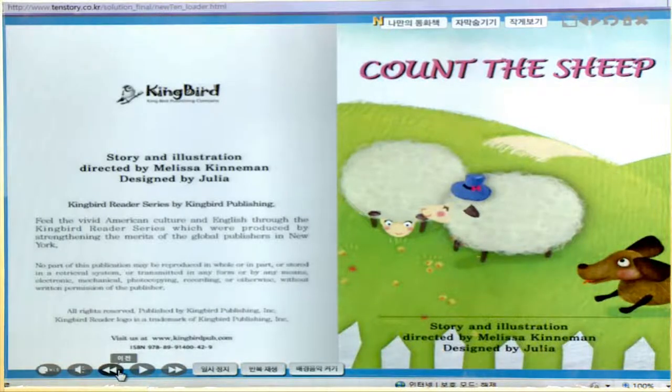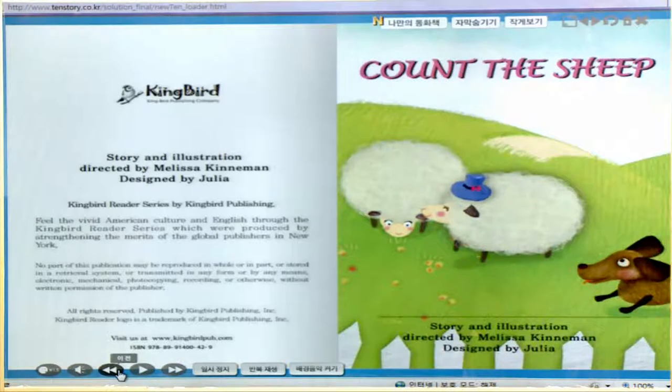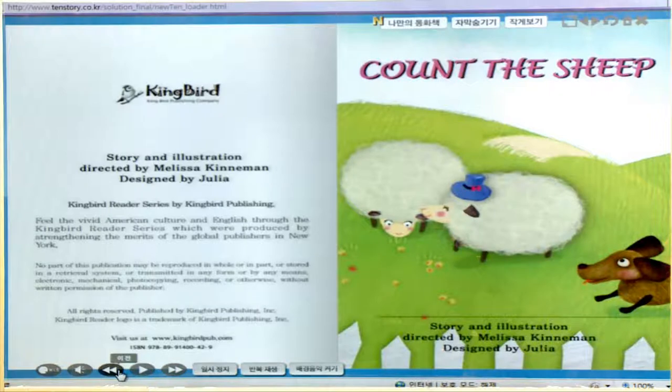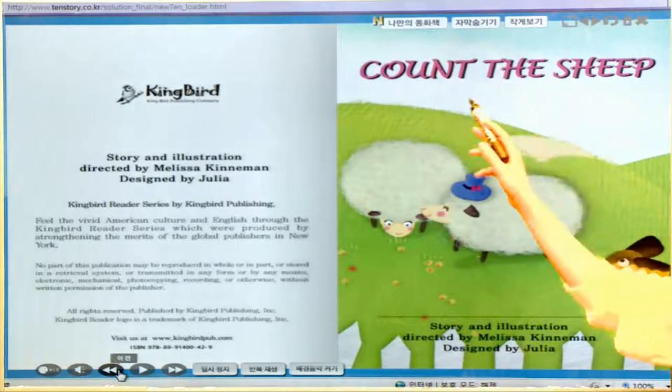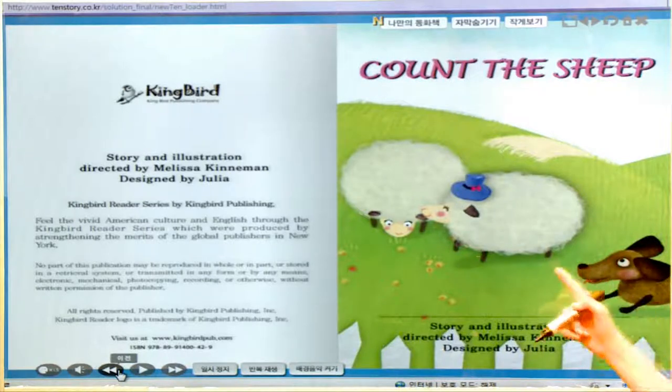Okay, the title of this story is Count the Sheep. Count the sheep, right? Sheep가 뭘까요? 여기 보세요. 그림 보면은 뭘까요? 양들이에요. 양들을 세어보아요 — 이런 뜻이에요. 강아지도 있네요. 얼마나 재밌는 스토리인지? Let's watch!